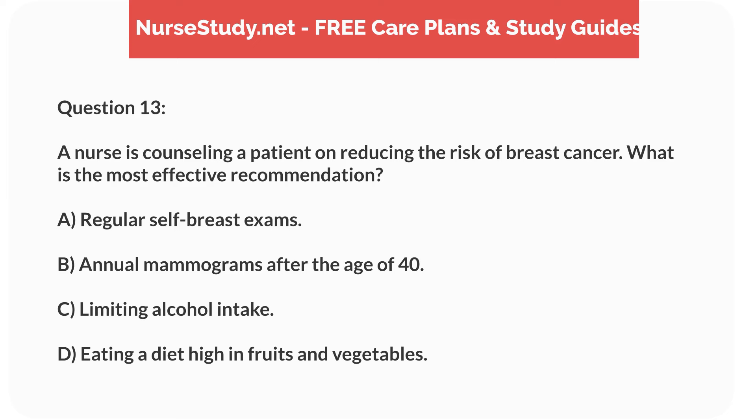Question 13. A nurse is counseling a patient on reducing the risk of breast cancer. What is the most effective recommendation? A. Regular self-breast exams. B. Annual mammograms after the age of 40. C. Limiting alcohol intake. D. Eating a diet high in fruits and vegetables.